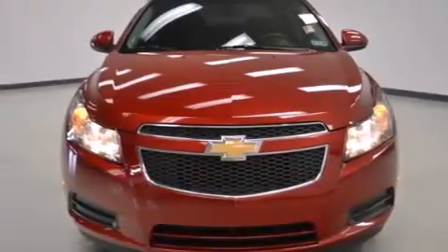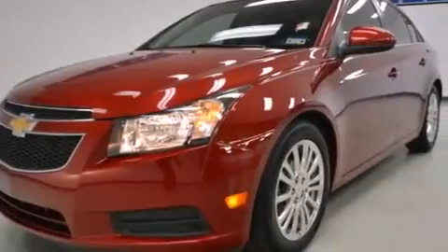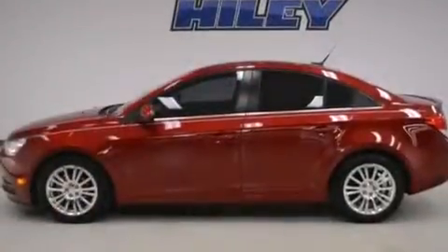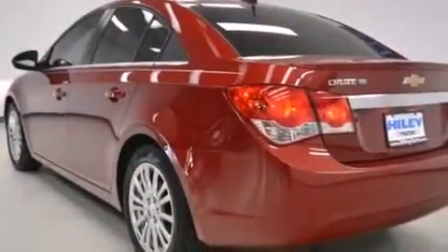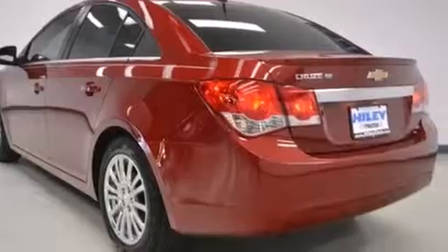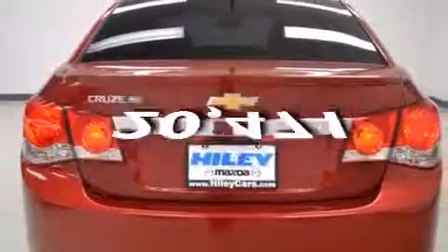Features include a navigation system, XM satellite radio, a rear window defroster, a six-speaker audio system, side impact airbags, air conditioning, a traction control system, an anti-lock braking system, and a keyless entry system. This vehicle has fewer than 21,000 miles on the odometer.